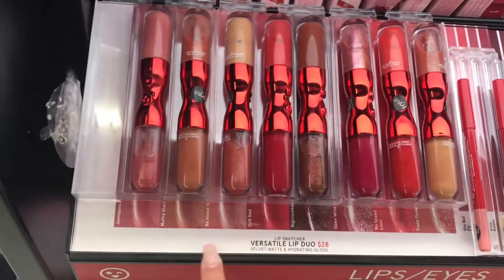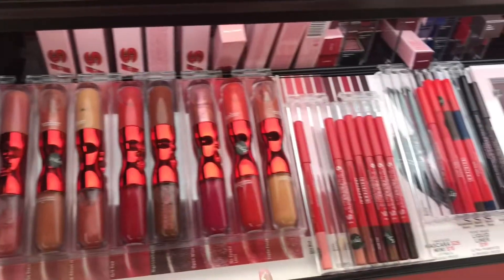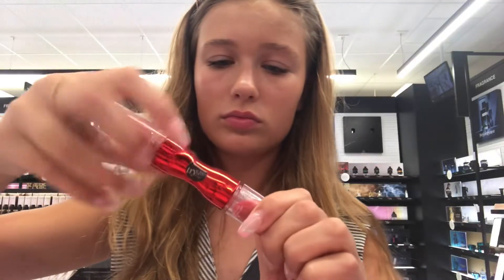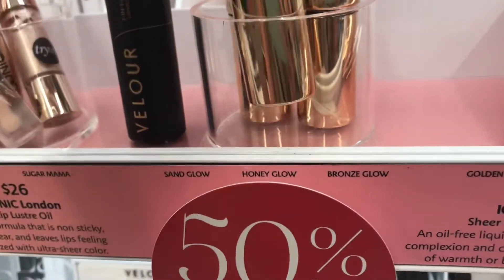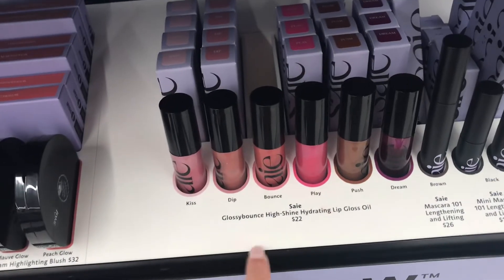I ordered one of these. I think I got the shade Be About It, and I hate it because of the brown shade, so I brought it to return it. I'm trying to debate if I want to pick up another one and just switch it out, or if I just want to take the money and buy something different. I found the Say section and I found the glosses, so let's watch them.